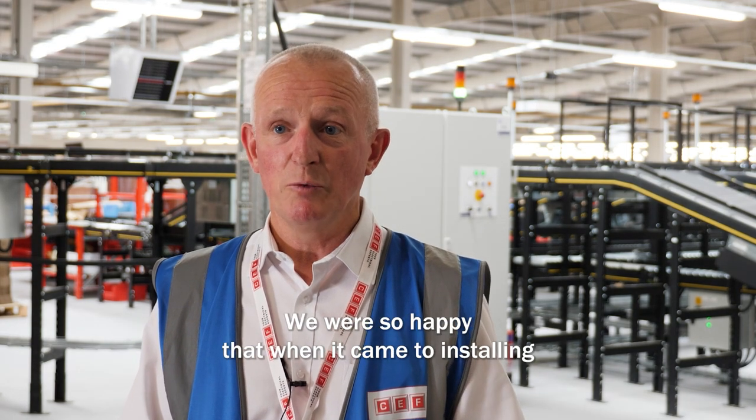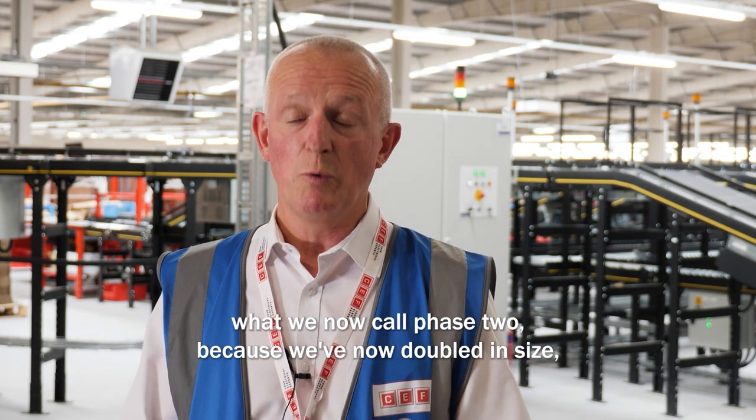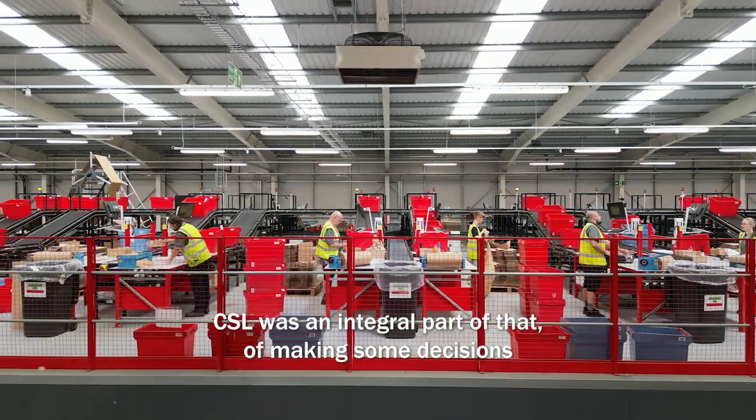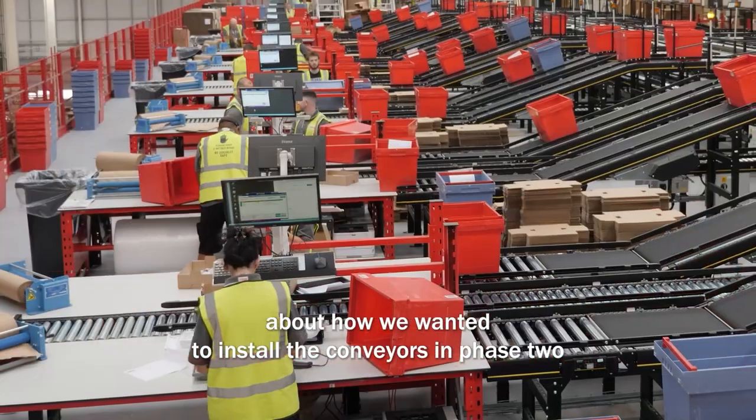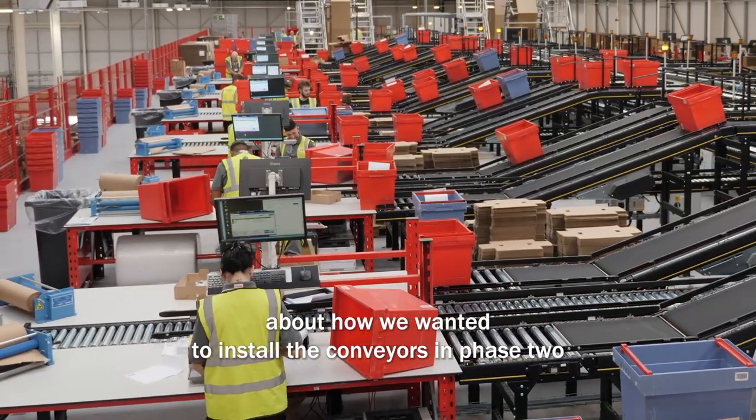We were so happy that when it came to installing what we now call Phase 2 — because we've now doubled in size — CSL was an integral part of that, helping make some decisions about how we wanted to install the conveyors in Phase 2.